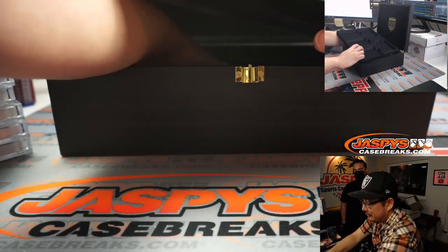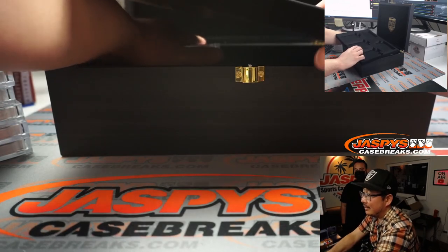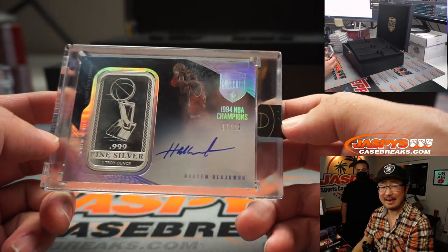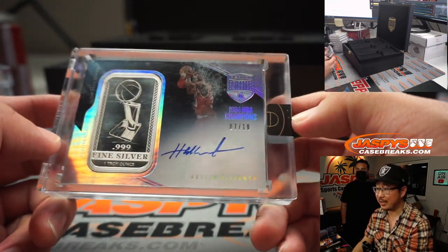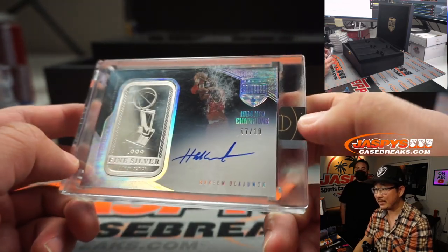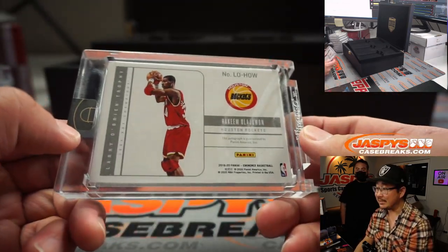Top two - we haven't seen a metal piece yet. There it is! A troy ounce of fine silver - Hakeem the Dream Olajuwon, seven out of ten. A little scuffed up on the case here unfortunately, but the inside is safe.